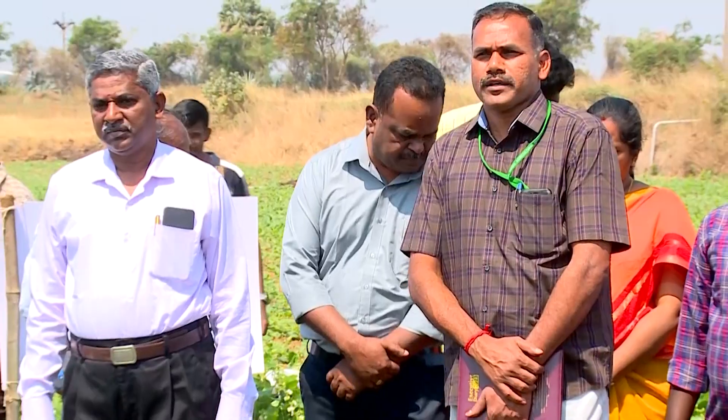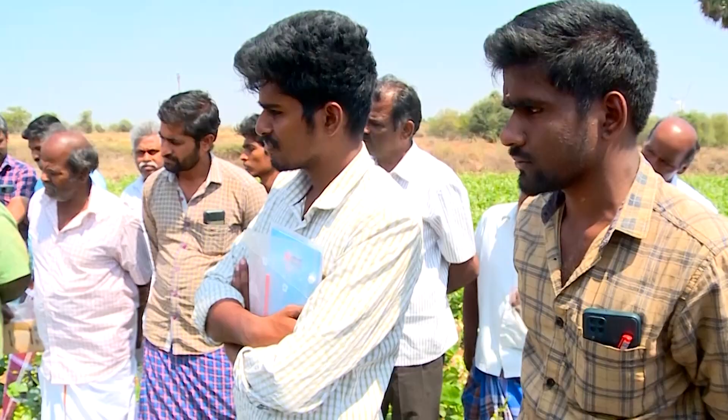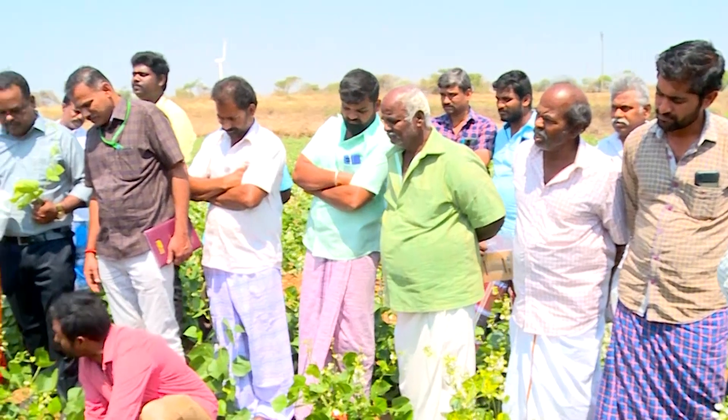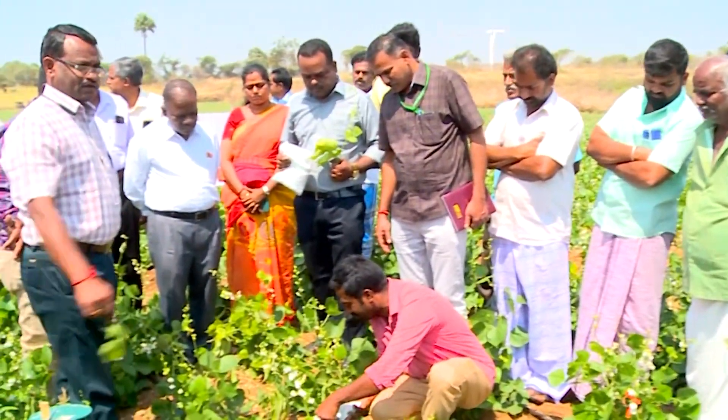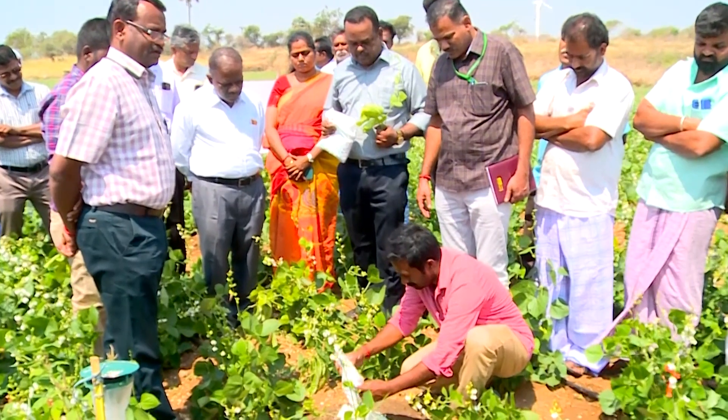We have brought the integrated pest and disease management package and are adapting it to lab lab bean through farmer participatory trials in both Coimbatore and Dharmapuri districts. We have already found that the IPDM packages are quite effective in reducing pest and disease incidences and boosting yield, so that adopting farmers are getting a better price.